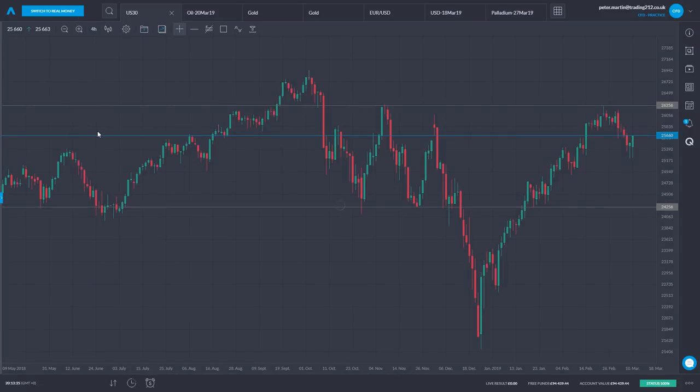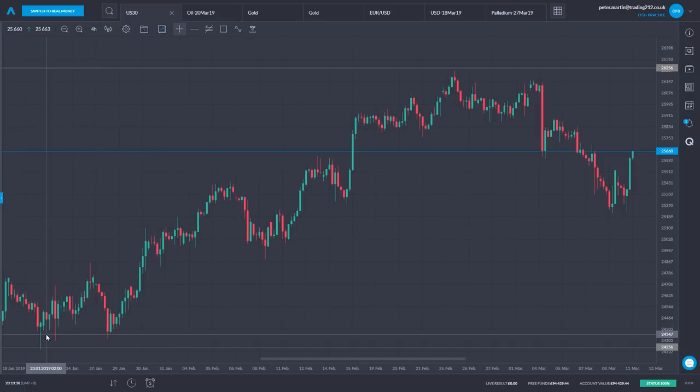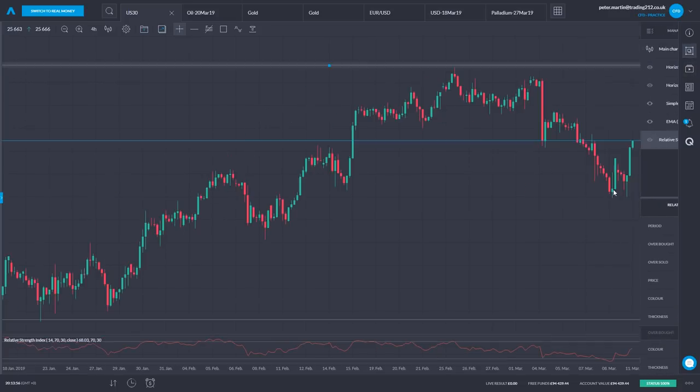Switching to the four-hour chart: things have generally been climbing since Christmas, and just over the last few weeks easing off, then a few pushes higher in recent trading days. Let's see what the RSI has to say about this — I'm adding the relative strength index at the bottom of the screen. We can see what it has to say about this period of easing off: the RSI moved down during that period.